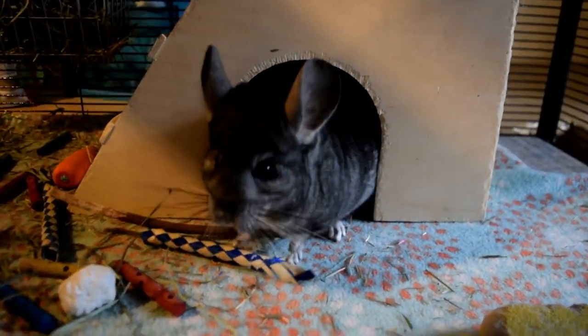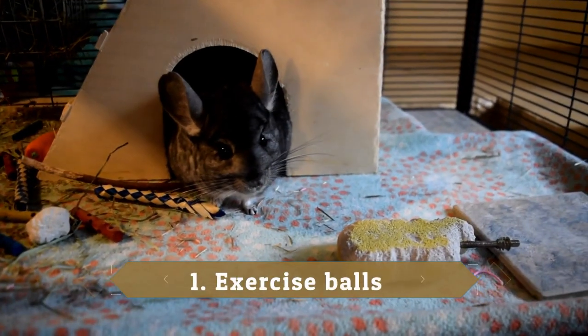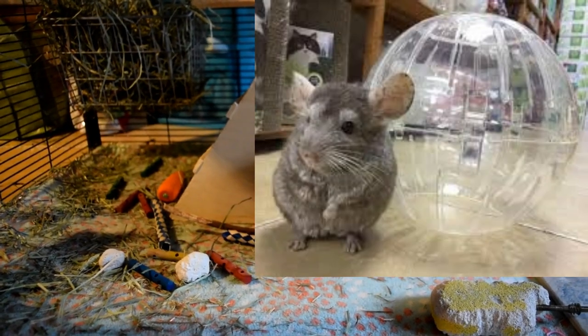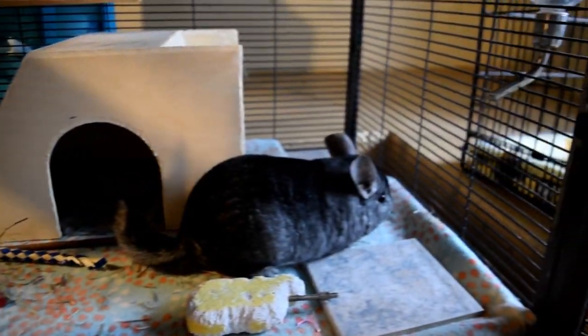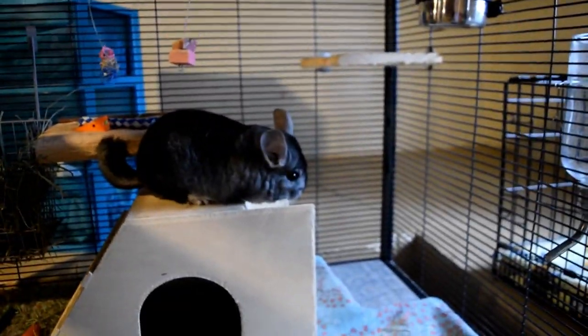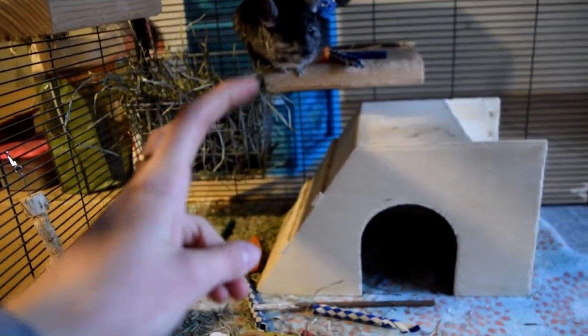The first dangerous chinchilla product to avoid is an exercise ball. I'll be putting a picture of it on the screen so you can see, but basically it's just a big round plastic ball that people put their chinchillas in — their rabbits, rats, hamsters, whatever — and let them roam around the house. A lot of people do it because it's convenient and they don't have to watch their chinchilla.